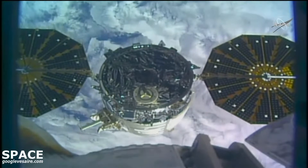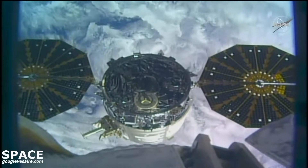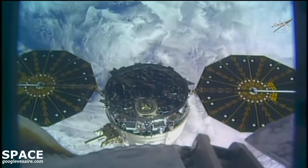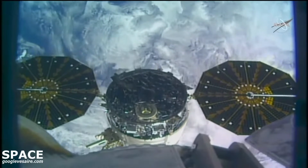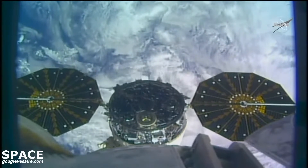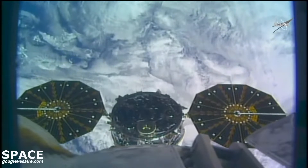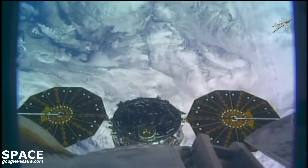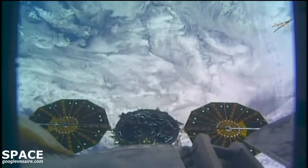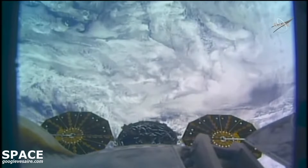The Cygnus depart burn has begun. This burn lasting a few minutes and taking it out of the keep-out sphere around the space station. And back away complete — the Canadarm2 has completed its back away procedures.